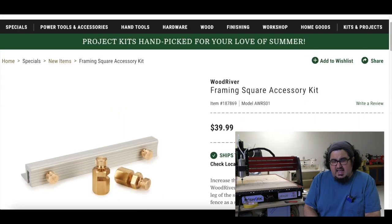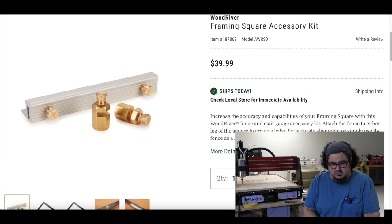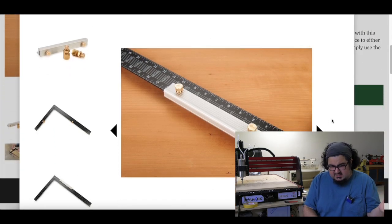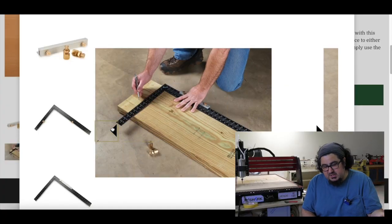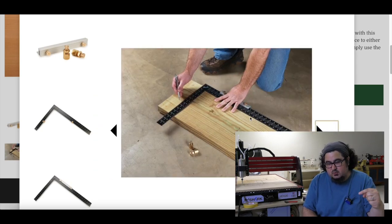Woodcraft also has the Wood River Framing Square Accessory Set. I dig this because you could take any old framing square, add this little extrusion and knob to it, and use it as a big square. The big difference is this gives you that reference to use it on top of wood — more like a woodworker, less like a carpenter. Not that there's anything wrong with that.